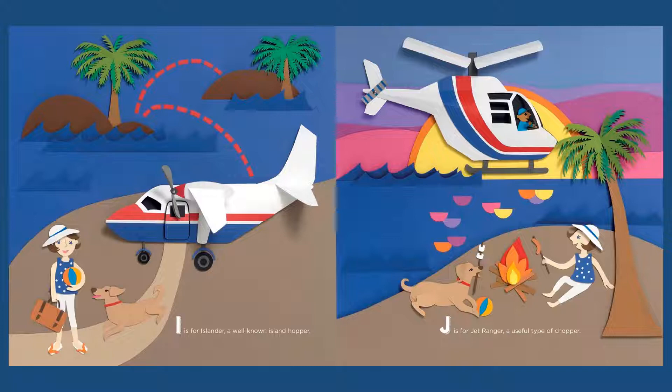I is for Islander, a well-known island hopper. J is for Jet Ranger, a useful type of chopper.